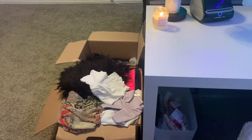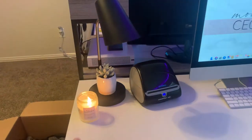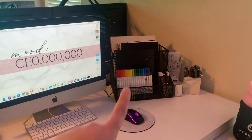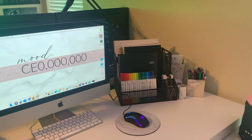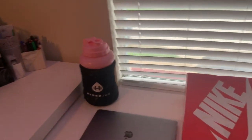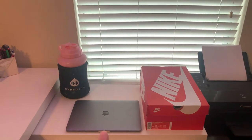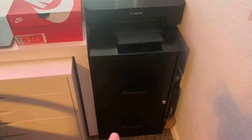I have a bin for recycling, some boxes of stuff I'm currently working on, a candle, my lamp, my Dymo printer, and my iMac. I also have a little organizer with my favorite pens, my planner, and another set of pins — I love pins. Moving over here, I have a pair of shoes I need to work on, my MacBook laptop, my Hydro Flask, a printer, and my file cabinet that holds all of our files.